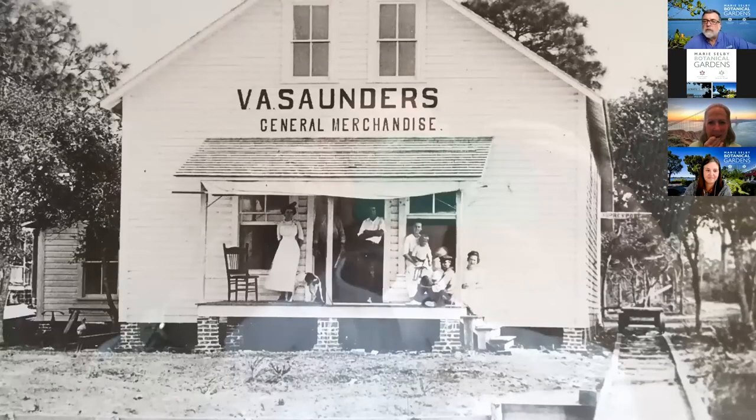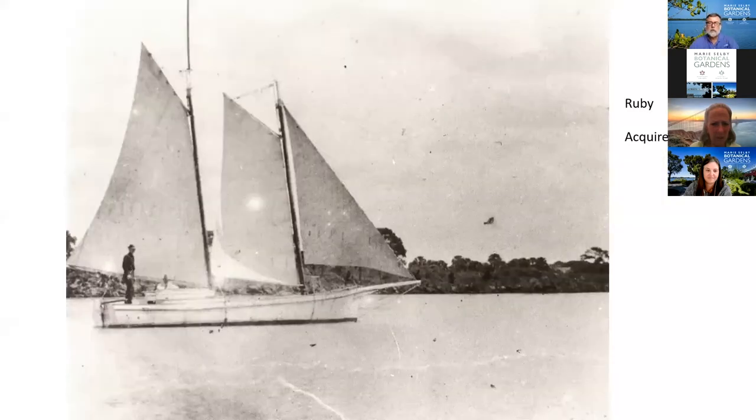Most of you have probably never seen a photograph of Saunders store, but this is the store that was located south of the packing house. They had a little railroad rail that would run out on the dock so they could bring in freight and put out vegetables and all that kind of thing. There's really nothing left of this today — there are some pile remnants remaining from the original dock. And this is the Ruby — the first schooner that the Webbs purchased.